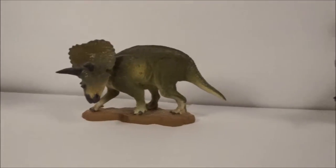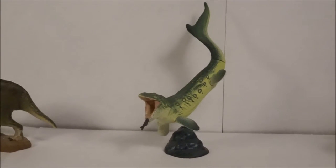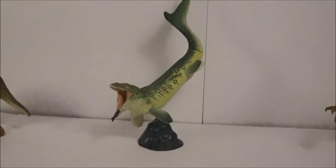Next, we have Mosasaurus, king of the Cretaceous seas, in a beautiful animated pose.